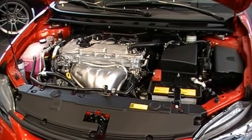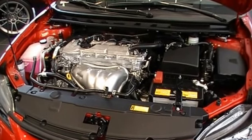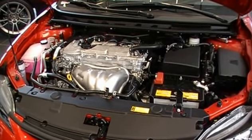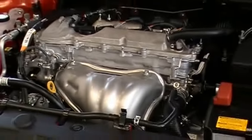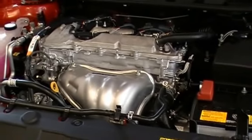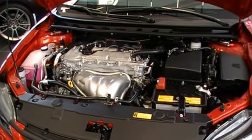The heart of the TC is a 2.5-liter four-cylinder engine with dual variable valve timing with intelligence, or popularly known as dual VVTI. The 179 horsepower engine comes with 172 foot-pounds of torque that is married to a six-speed sports sequential automatic transmission, an upgrade to the six-speed manual transmission.